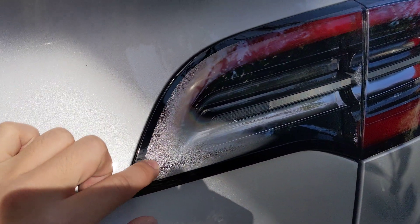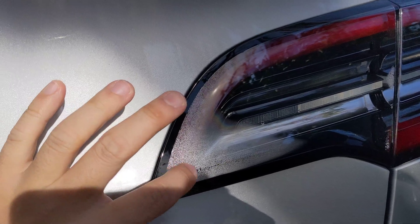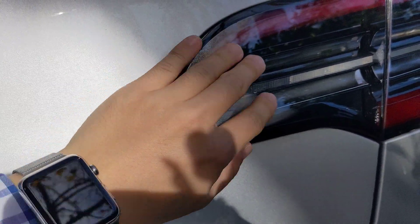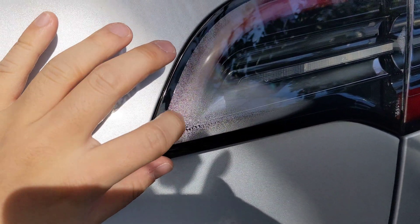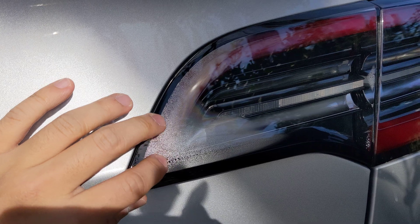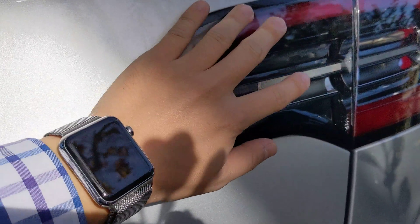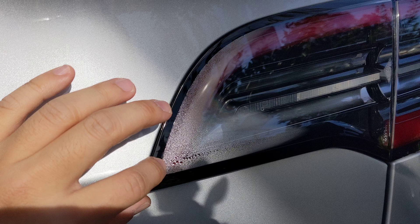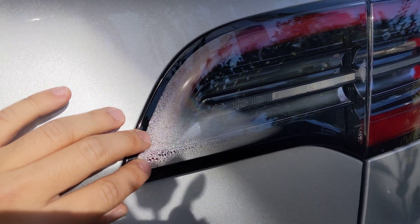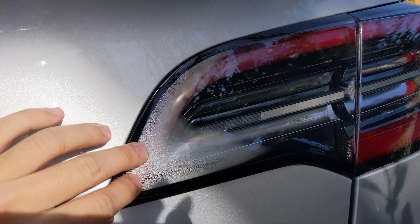After rainy days, once moisture is trapped inside of this taillight, the captured or absorbed moisture inside the taillight cannot be evaporated. And it lasts several days.